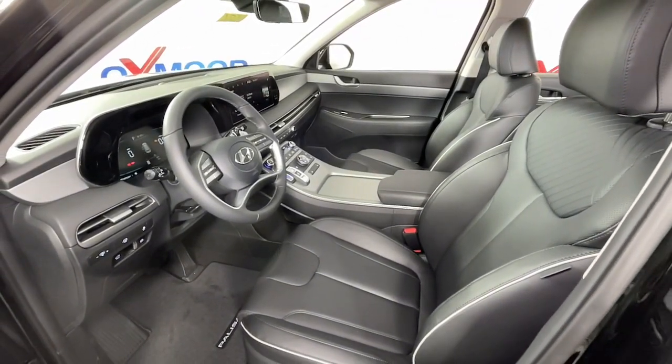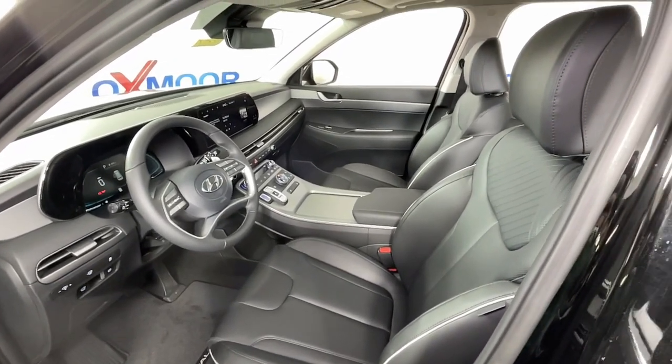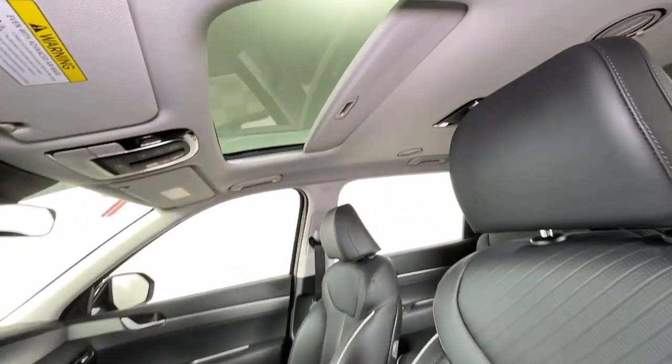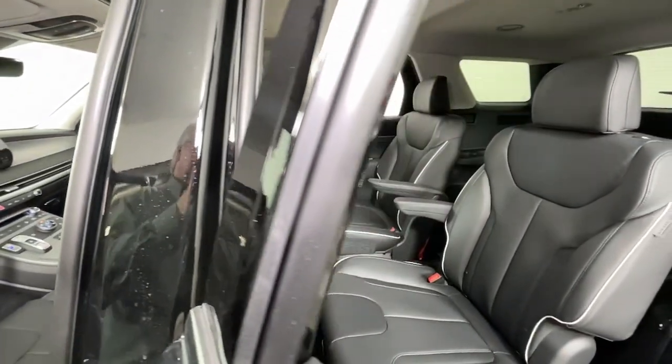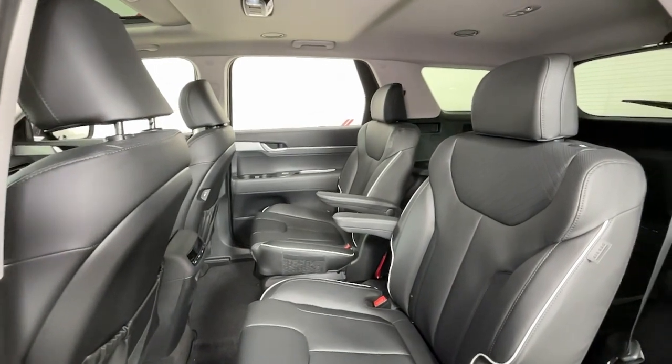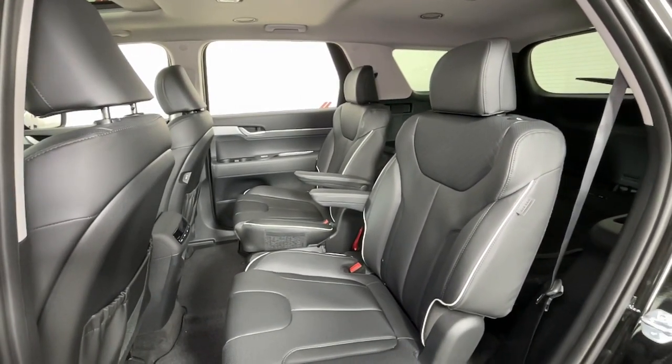The following are some of this vehicle's highlighted options: navigation system, sunroof/moonroof, keyless entry, satellite radio, power passenger seat, power liftgate, heated mirrors, electronic stability control, rear seat audio controls, and steering wheel audio controls.